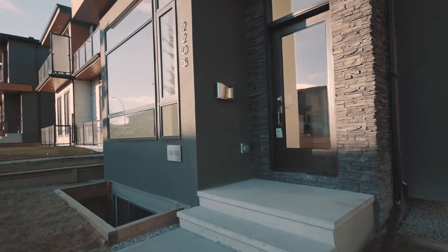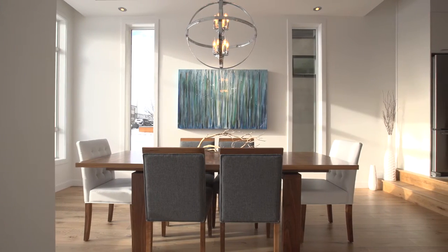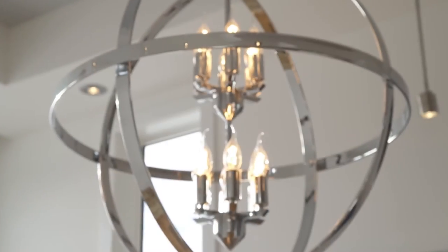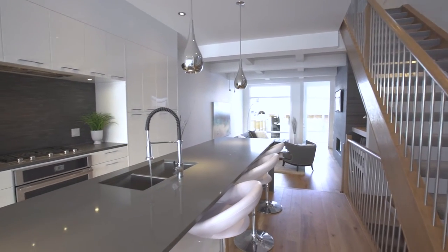Step into your masterfully designed modern home and be amazed by the huge 11-foot ceilings on the ground floor. Entertainment is a breeze in this open-concept design, from the dining room with hand-scraped oak floors and unique chandelier, right through to the kitchen featuring a vast Caesarstone island and modern flat-front custom cabinets.